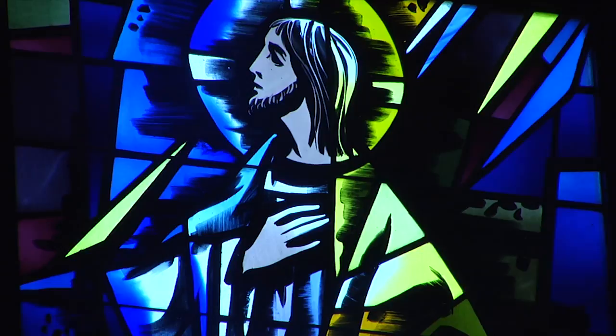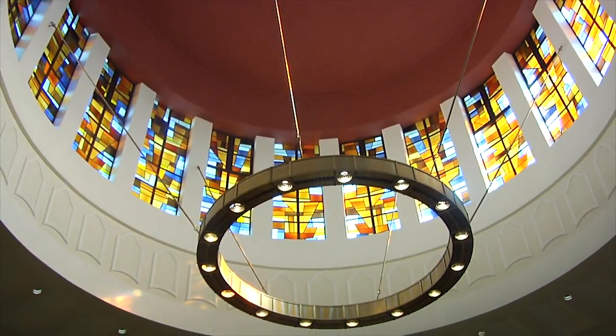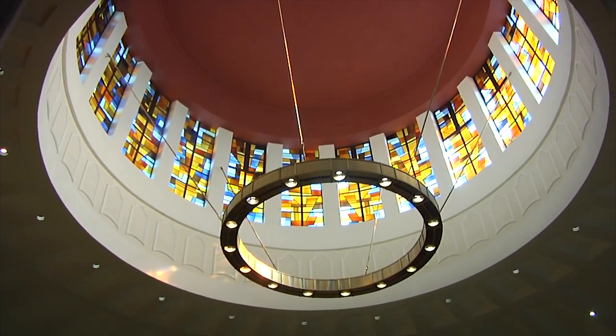Several of the windows depict the life of a priest, such as baptizing a child, concelebrating mass, and this window with the quote 'and he himself withdrew, and began to pray' from Luke's Gospel. Fittingly enough, the depiction is a seminarian at prayer, because the building originally opened as the college seminary, and it is still a seminary formation program for men pursuing their undergraduate degree before going on to the major seminary.